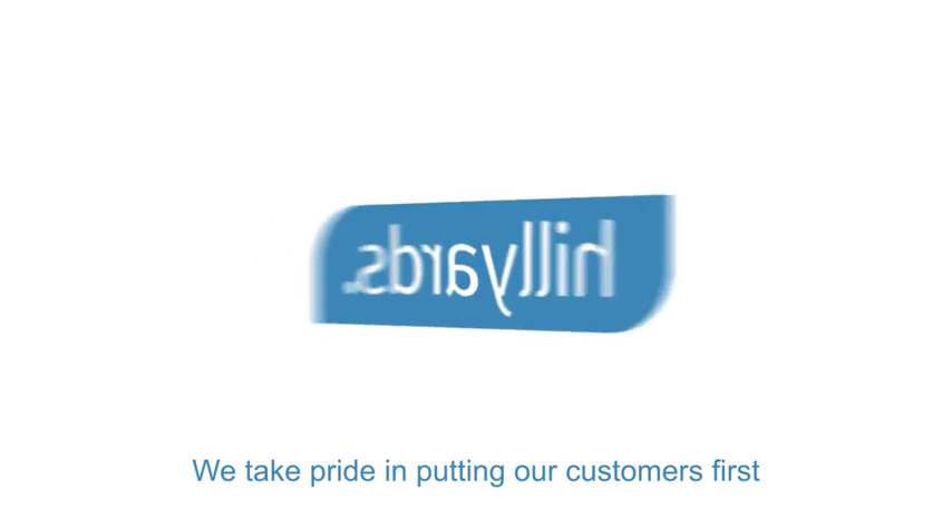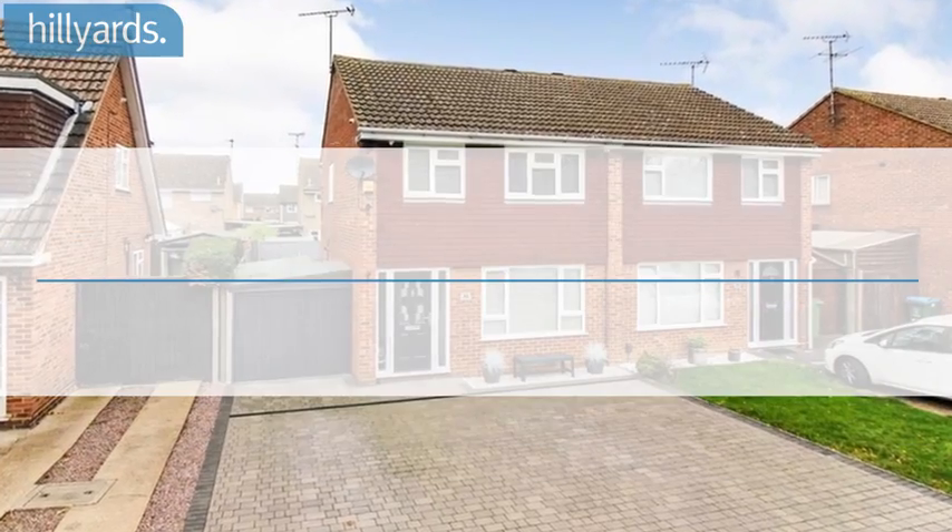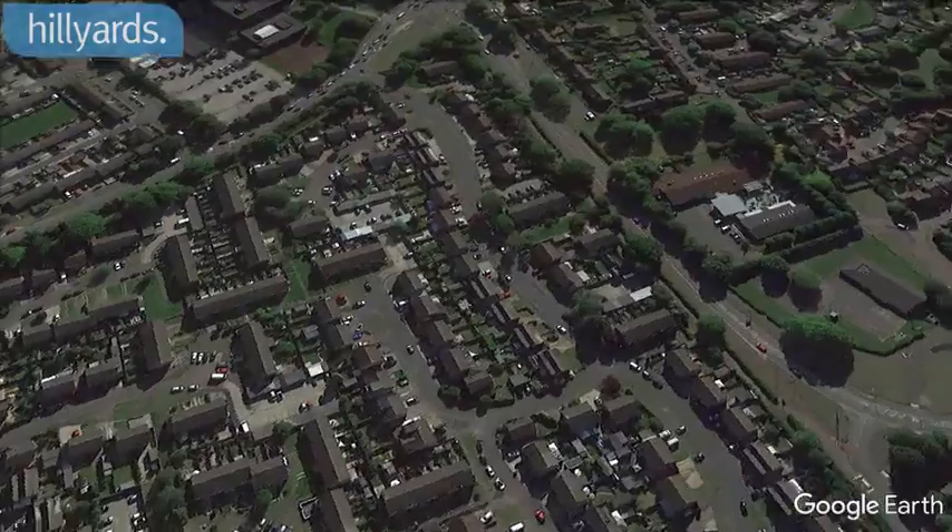Welcome to Hilliards, we take pride in putting our customers first. We are pleased to present this three-bedroom semi-detached house. Roland Way, Aylesbury.